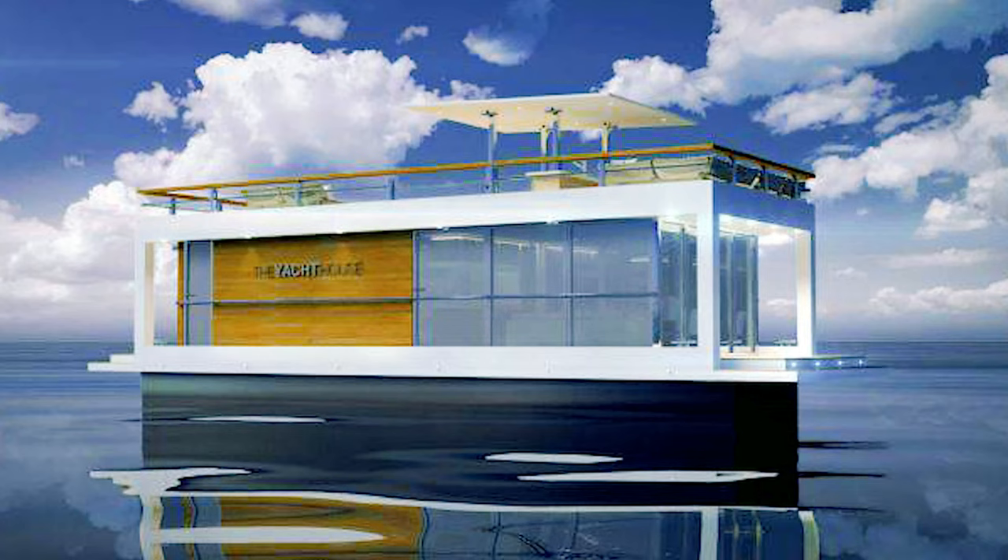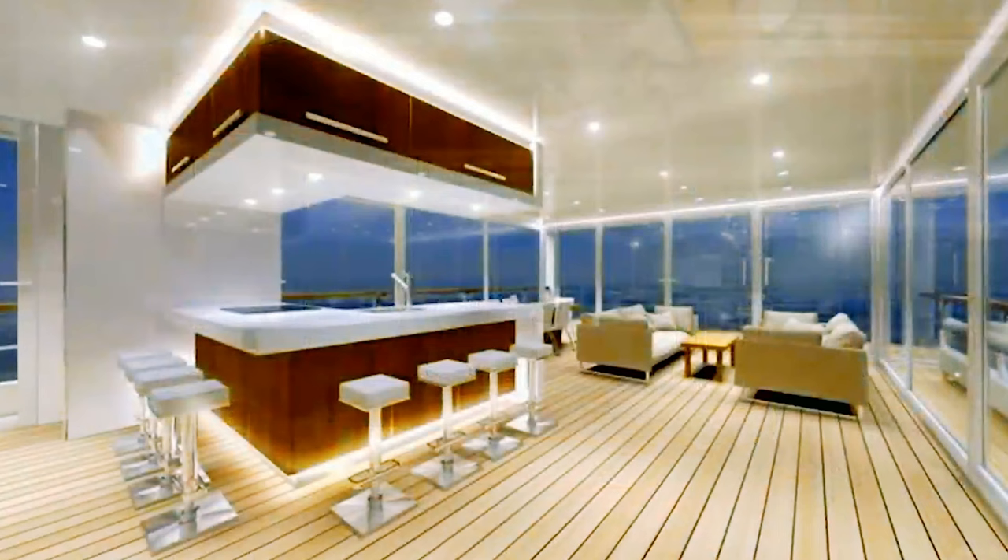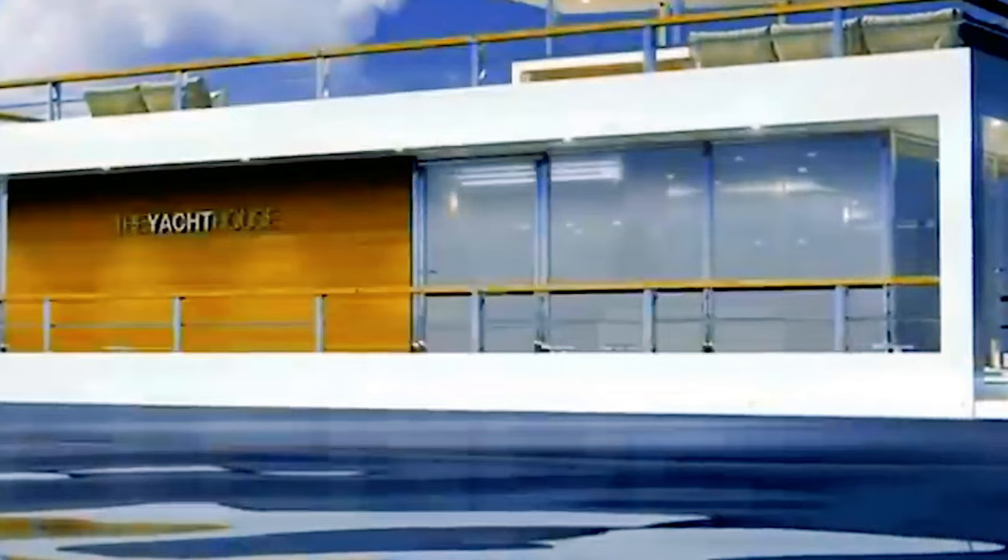Still in their design phase, the Yacht House 40 and 70 look to be an enterprising and modernly alluring pair of houseboats. A charming island kitchen or bar appear to be a quality feature in the making of this luxury yacht house, being produced in the Netherlands. We'll be excited to watch the development of these designs.